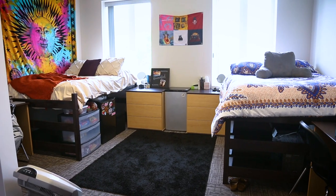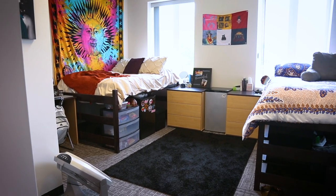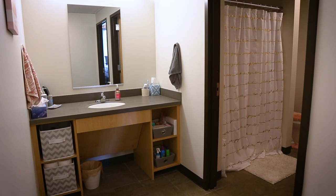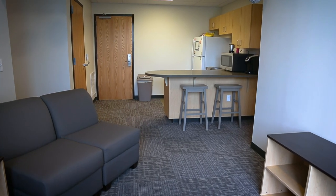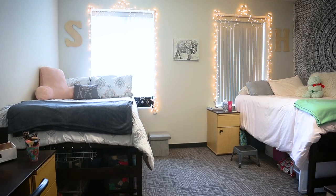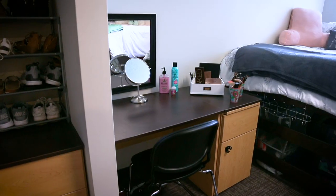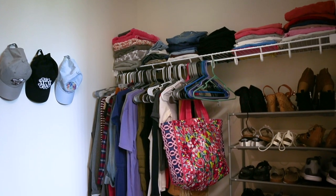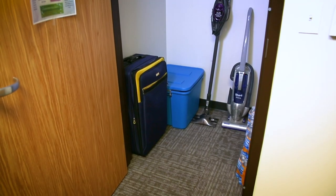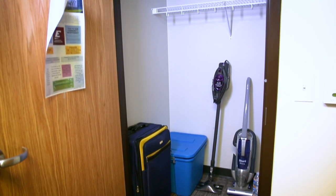Super Suites are also available for housing four people who share two full bathrooms within the Super Suite, along with living space that includes a kitchenette. Super Suites are furnished with four beds, four desks, and an individual closet for each resident, plus an additional closet for residents to share.